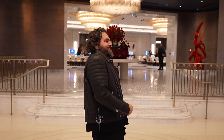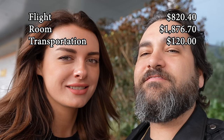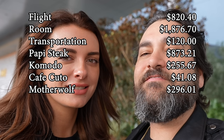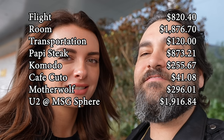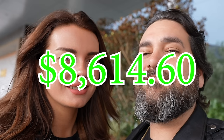You could accuse me of being heavily biased, but I loved it — definitely one of the better hotels in Las Vegas right now. Let's break it down. The flight out here cost $820.40. The room, which included the nightly rate, room charges, and a resort fee, came out to $1,876.70. Transportation to and from the airport and a cab around the strip came out around $120. Dinner at Poppy Steak was $873.21. Dinner at Komodo was $255.67. Cafe Kuto in the morning was $41.08. Dinner at Mother Wolf, $296.01. The U2 concert at the Sphere was $1,916.84. Brunch at the Peppermill was $243.62. My gambling budget, as always, was $1,000, and I came out ahead $15,058 for a net gain of $8,614.60. Till next time. Sometimes it pays to visit Las Vegas.